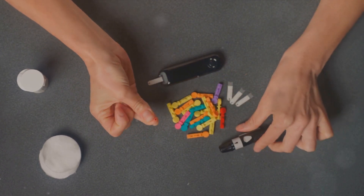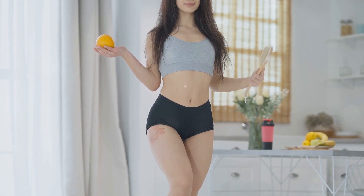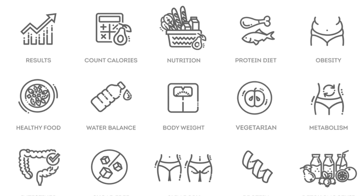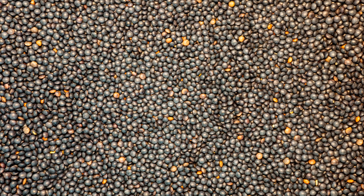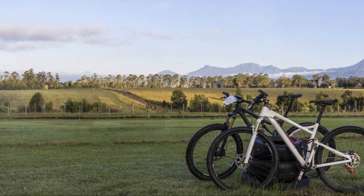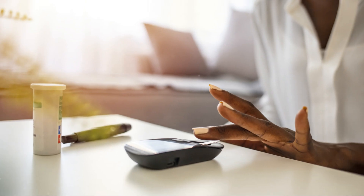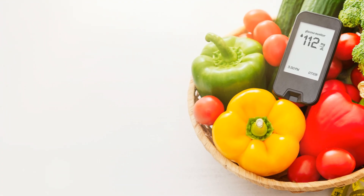But here's the important part: insulin resistance is not a life sentence. It's a wake-up call, signaling that it's time to make lifestyle changes. One of the most effective ways to reverse insulin resistance is through regular physical activity. Exercise can increase insulin sensitivity, meaning your cells become better at responding to insulin and absorbing glucose. This can help lower blood sugar levels and reduce the risk of developing type 2 diabetes.